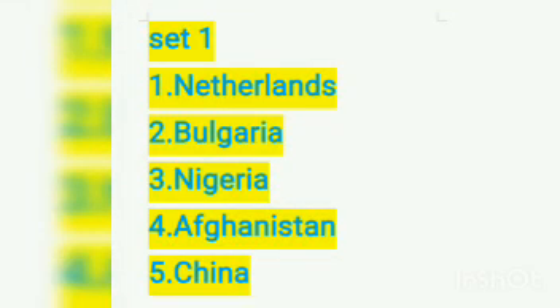This is set one. Number one: Netherlands. Number two: Bulgaria. Number three: Nigeria. Number four: Afghanistan. Number five: China.